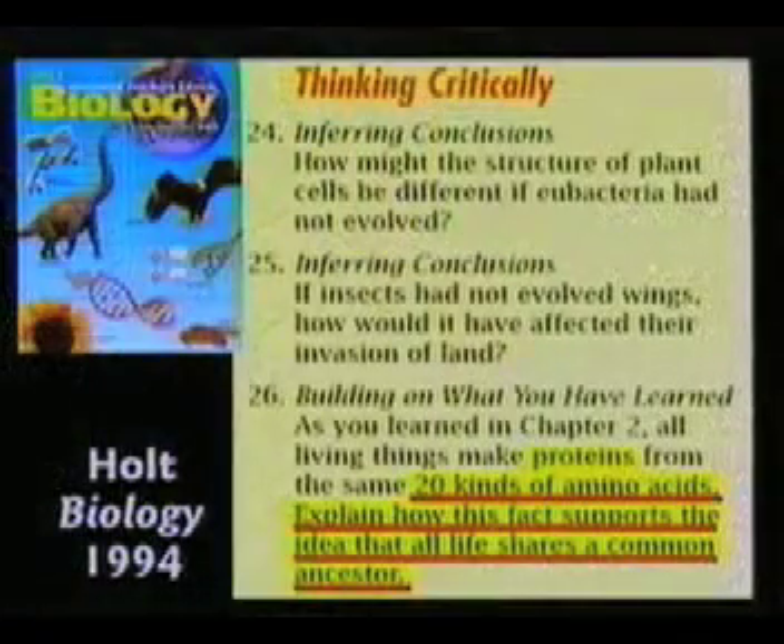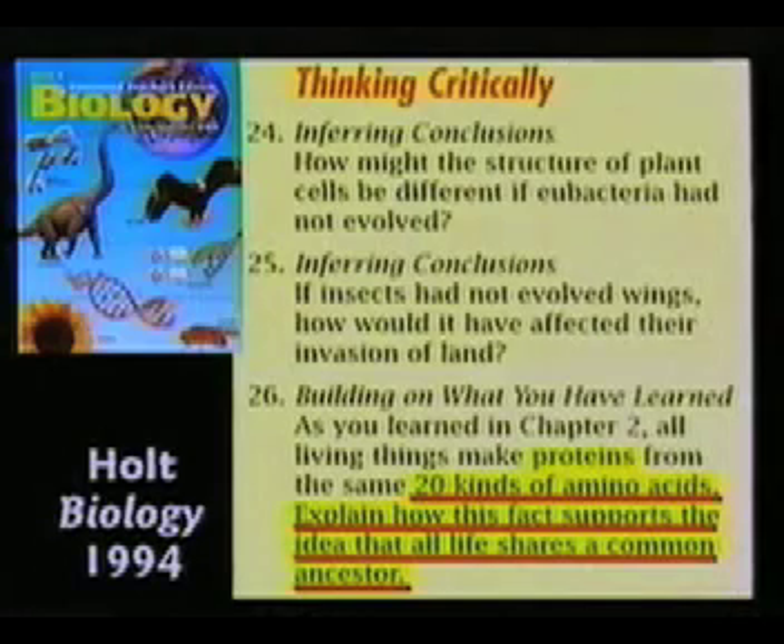Question 25, inferring conclusions: if insects had not evolved wings, how would it have affected their invasion of land? What a stupid question — assuming, of course, they evolved wings.